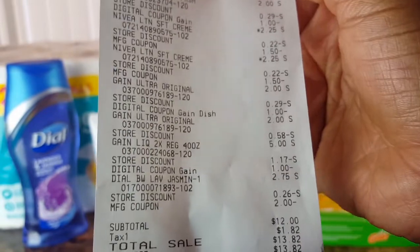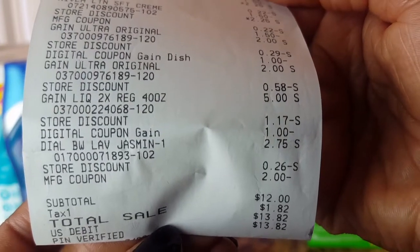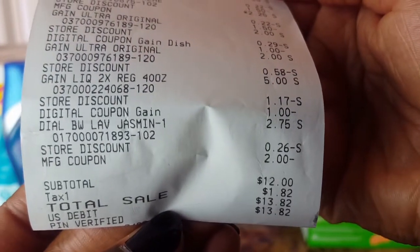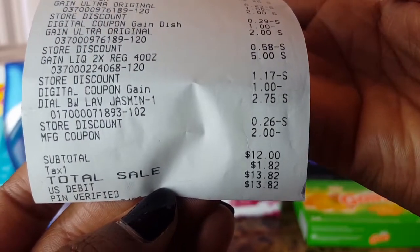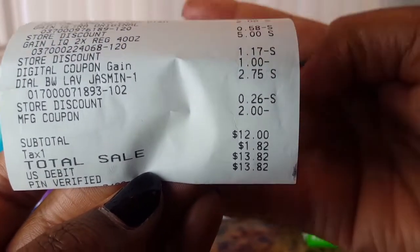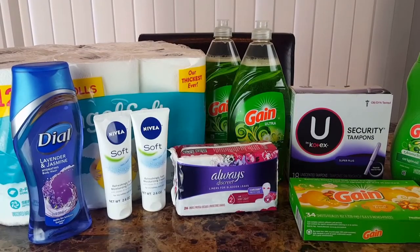The Gain liquid detergent was $5, with $1.17 and one dollar coming off. The Dial was $2.75 with 26 cents off and the two dollar paper coupon. My subtotal was $12 for these items, which is not bad.